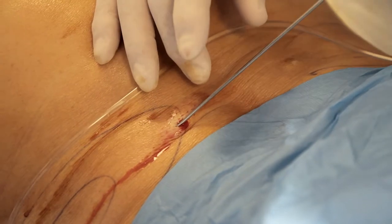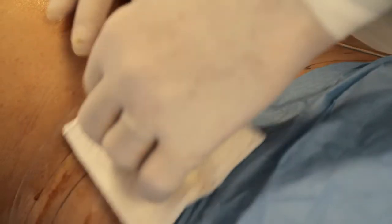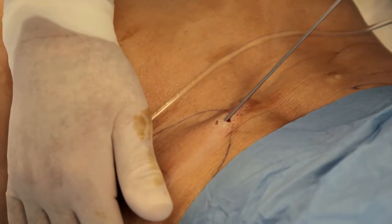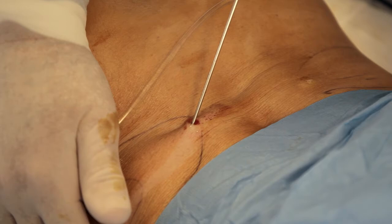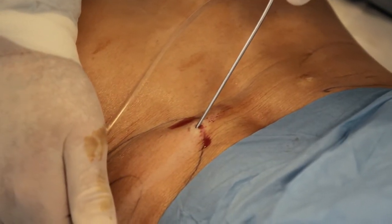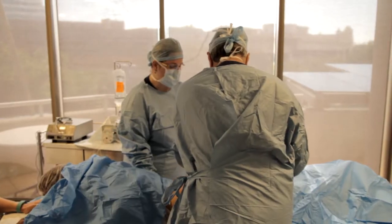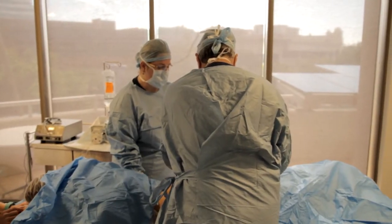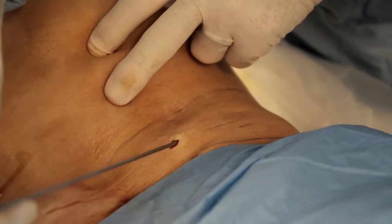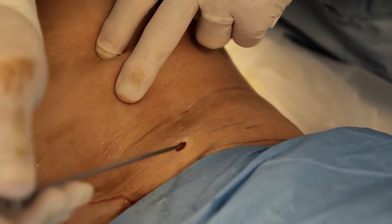Now in this particular case we're looking for a deep collection of fat. We don't want to take out anything too superficial because we really don't want to alter her overall contour. That was a bit stingy, wasn't it? This is always the bit that stings worse — just getting that first little bit of local anaesthetic in. So we just go very slowly, sneak it in very gently.